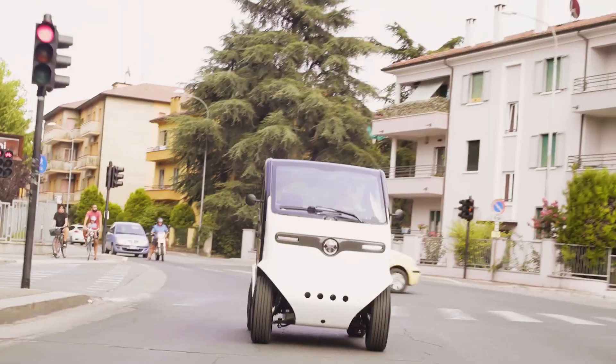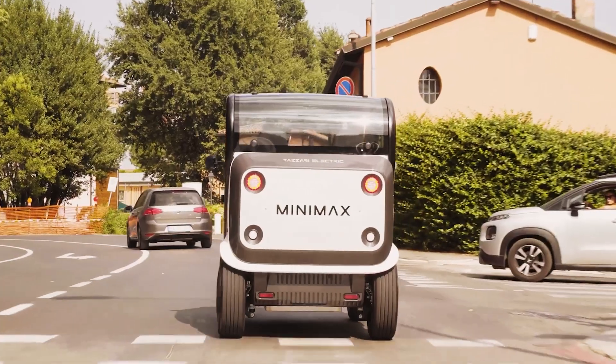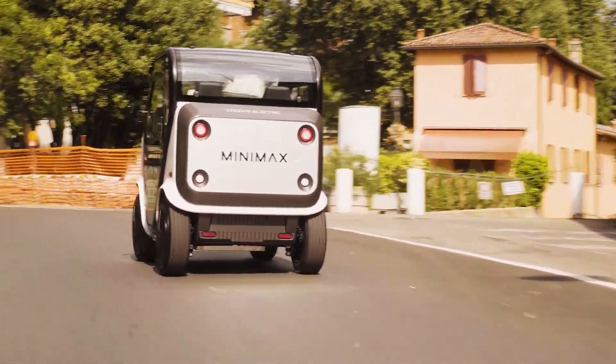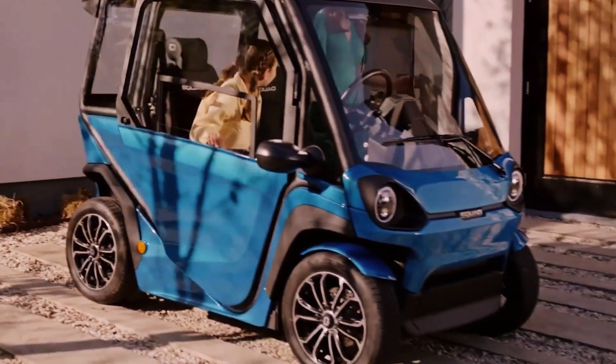1 meter 20 in width, and 1 meter 60 in height. Its weight varies between 425 and 450 kilograms, excluding the battery. Moreover, the Minimax comes equipped with a series of standard and optional accessories, such as air conditioning and a rear-view camera.